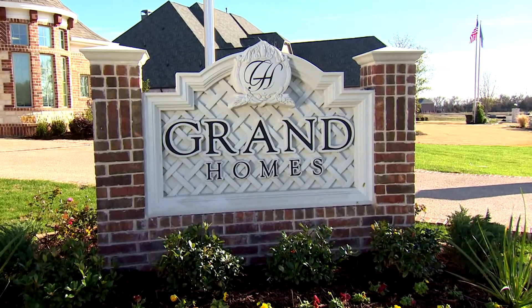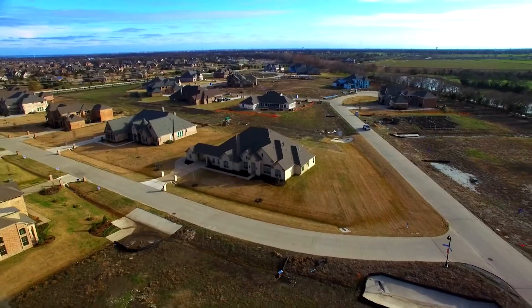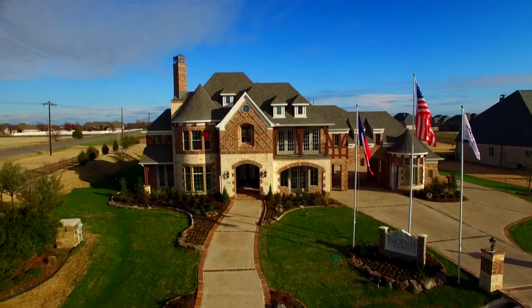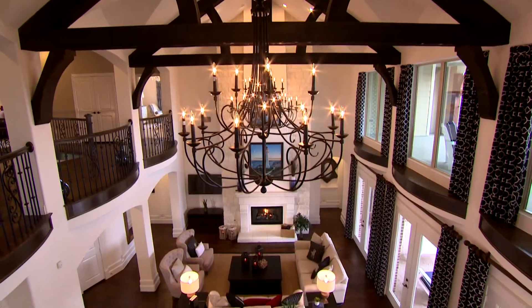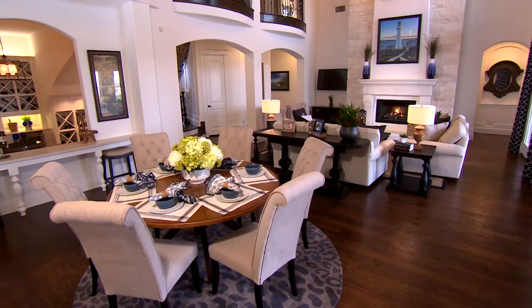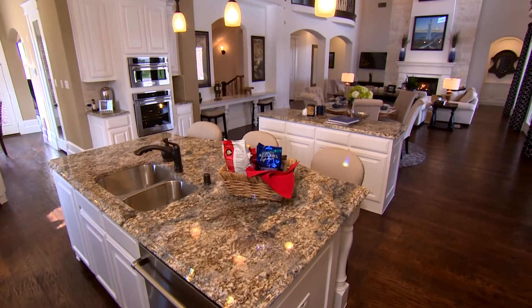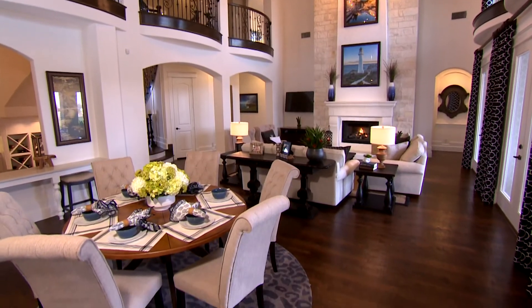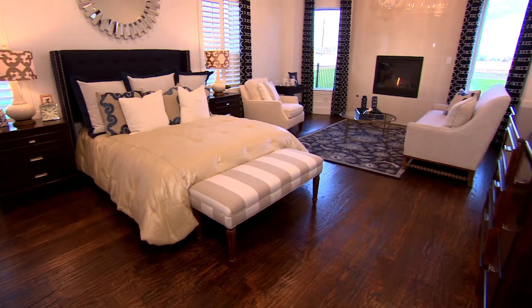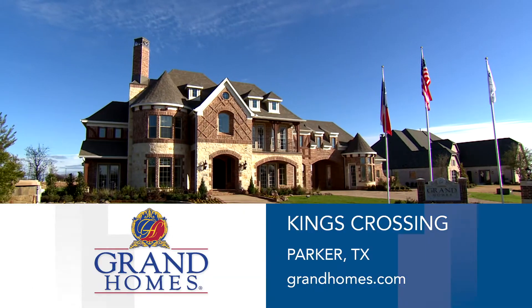King's Crossing is located in the heart of the eastern part of the Metroplex. These lots begin at one acre and go up to two acres. Grand Homes at King's Crossing is providing large one and two-acre estate lots and cutting-edge home design in Parker, Texas. I chose Grand because I love the floor plan. When I walked in, it had an open feel. It was customized — just a beautiful home. In addition to being beautiful, our homes are well built and energy efficient. Visit us at King's Crossing today.